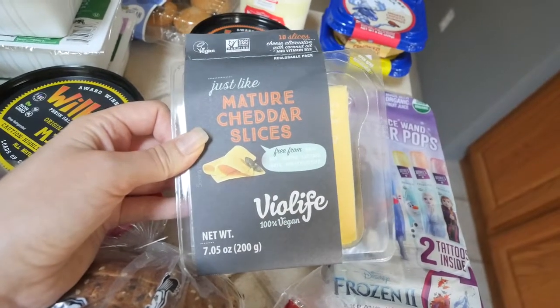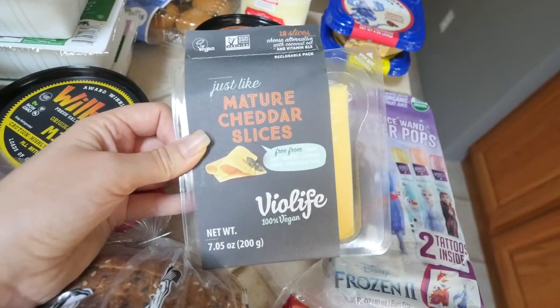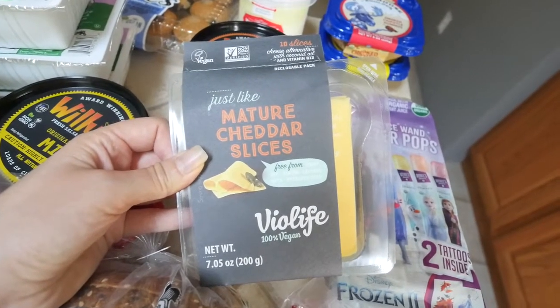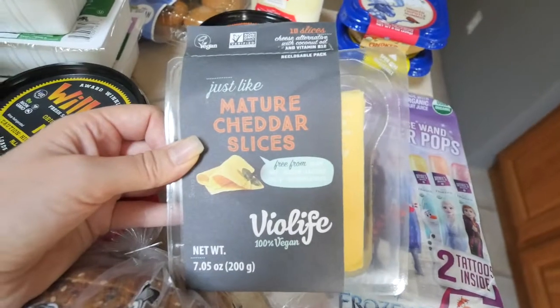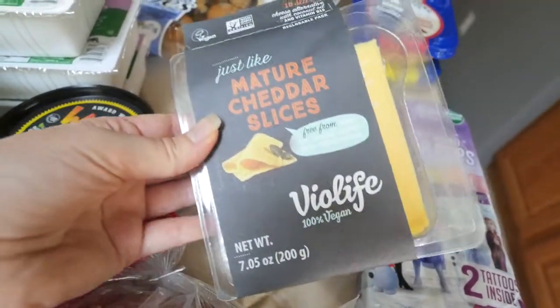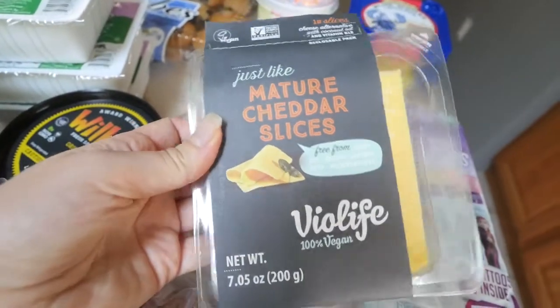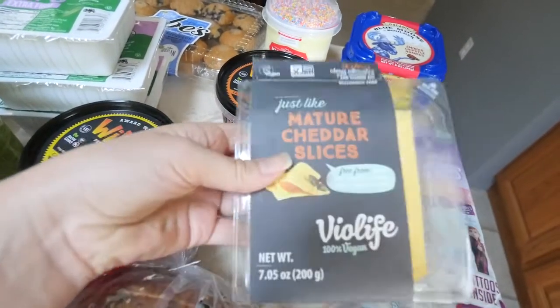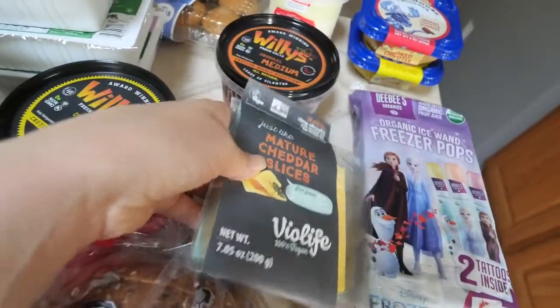It's their mature cheddar slices, and I swear this tastes just like mustard cheese — that used to be my favorite cheese before I went vegan. I could be wrong just because I haven't had cheese in so long, but this is really good. It's kind of pricey, but it's worth it, so every once in a while I'll get it.